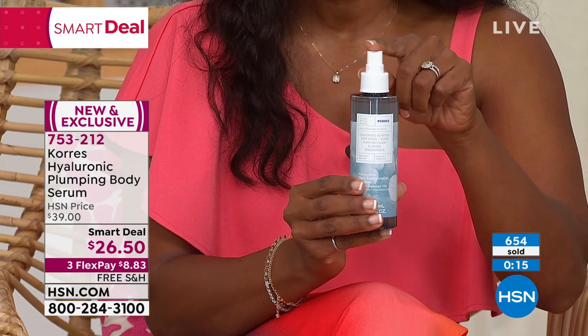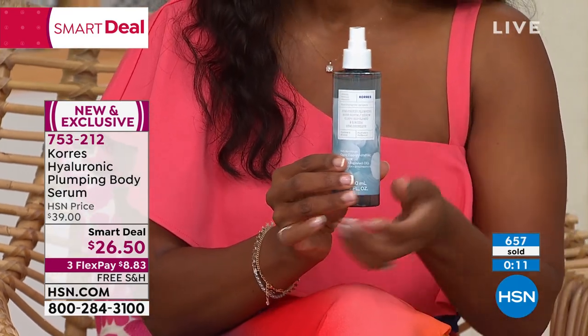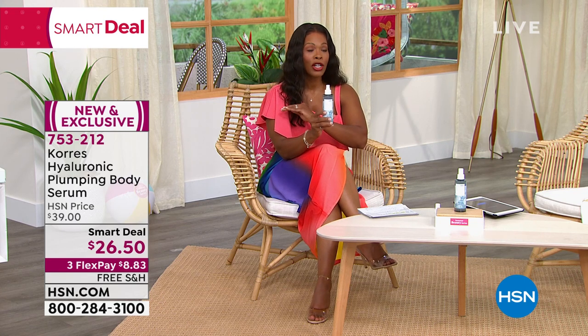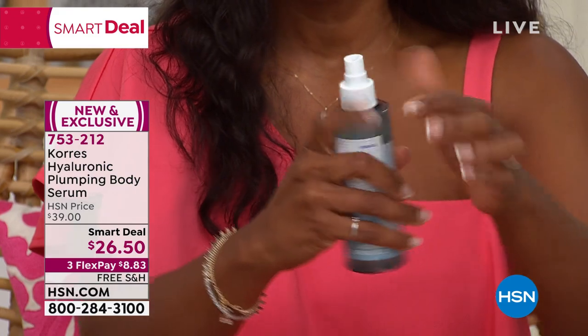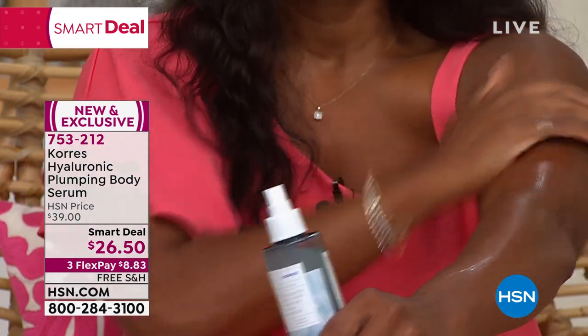Over 650 of these have been ordered, not counting the hundreds on HSN.com. For our summer beauty series, we wanted to bring items specifically needed for summer, and this will easily become part of your beauty routine. Out of the shower, couple of sprays, rub it in — that's it. You just think, 'Wow, my skin's looking really good.'